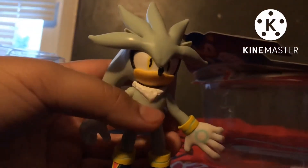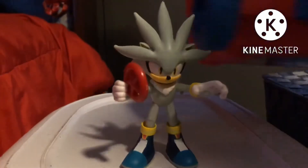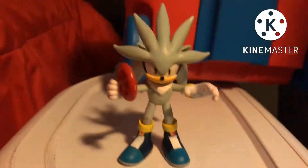His arms move. He has no elbow joints, so only his arms can move. And he comes with a red ring. Here is Silver — he's so cool. Silver, he's the Sonic of the future!